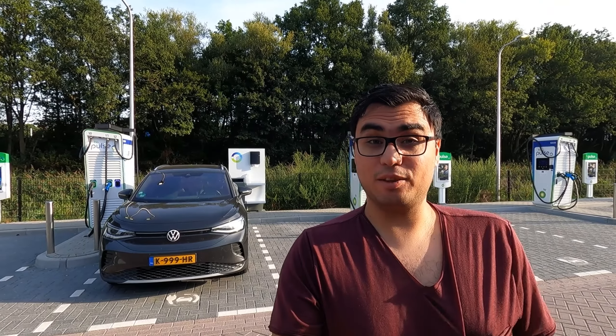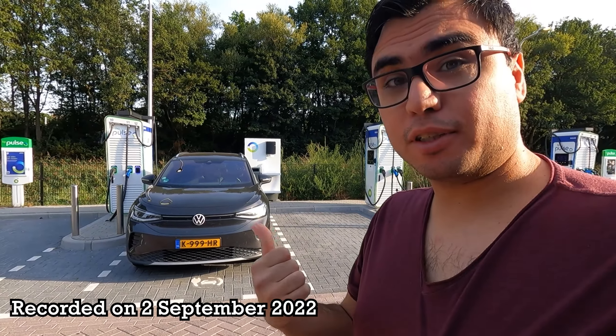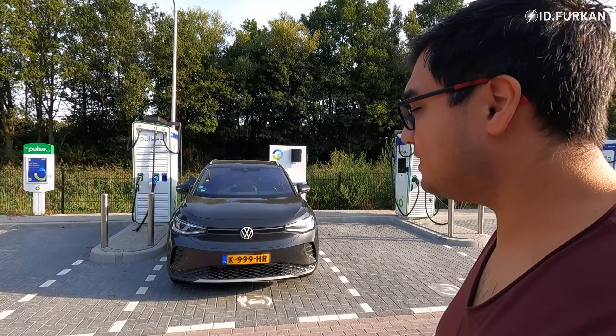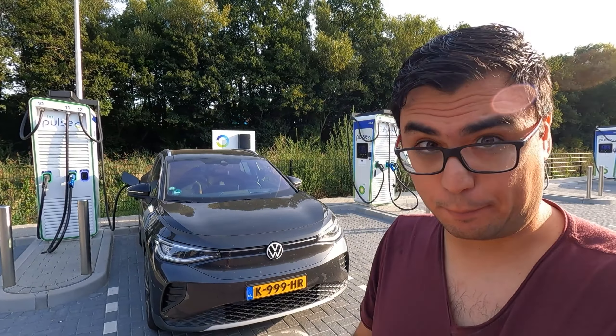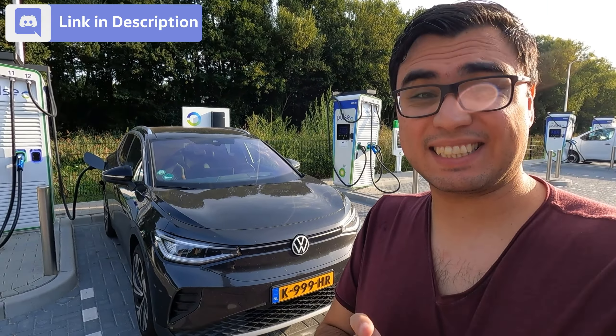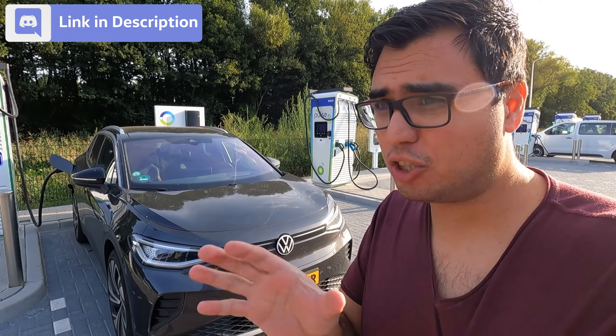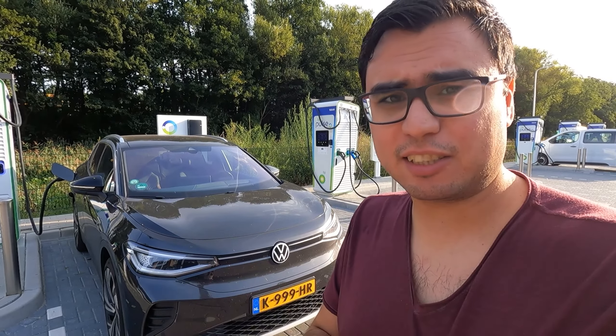Hey YouTube, ID4K here and today we are going to do another hypermiling video with the ID4. Currently it's charging to 100% and after that we will start our trip. Last year we did a hypermiling video where we reached 552 kilometers, but I didn't see that as true hypermiling because I just went 85 kilometers per hour behind a truck.